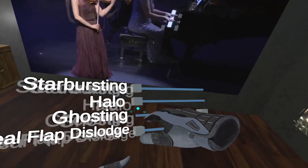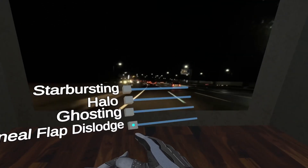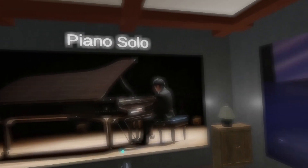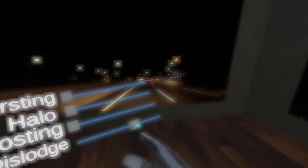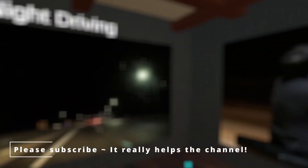Now let me turn the first three off, and the next one I'm going to display is the corneal flap dislodge. A mild dislodge might look like a haze or a slight blur in your field of view. This may not severely affect vision, but will likely cause some pain and discomfort. A major dislodge would probably result in significant blurring and pain. If this happens, you should seek medical treatment immediately.